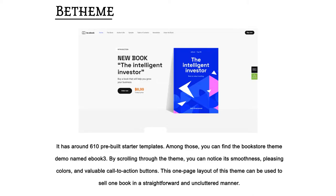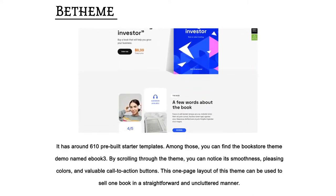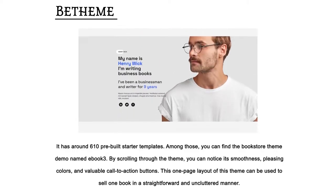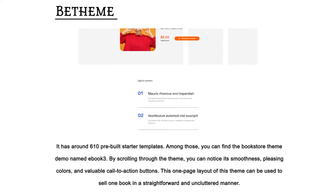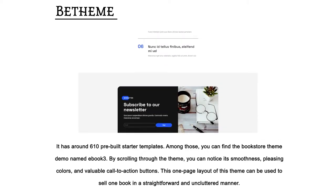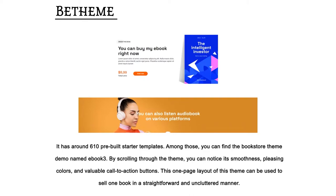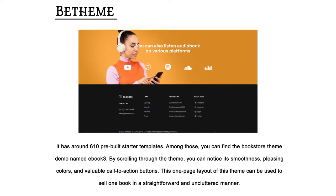The Theme — it has around 610 pre-built starter templates. Among those, you can find the bookstore theme demo named Ebook 3. By scrolling through the theme, you can notice its smoothness, pleasing colors, and valuable call-to-action buttons. This one-page layout can be used to sell one book in a straightforward and uncluttered manner.